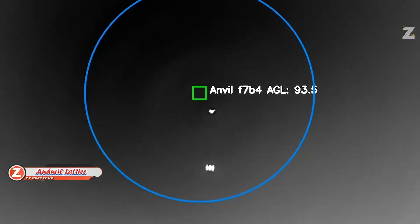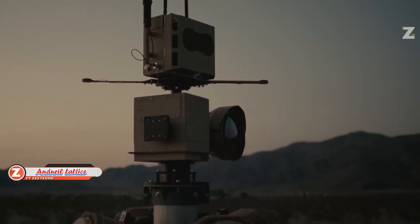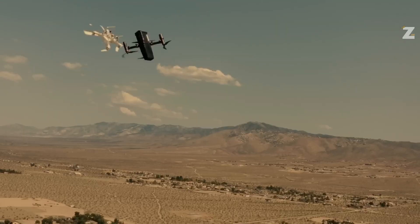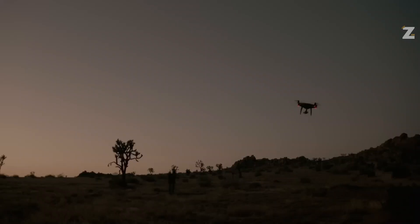Regular viewers may remember Anduril Industries from when its jet-powered drone was able to reach speeds of up to 1,120 km/h. It's not a good idea though to put all your eggs in one basket. In addition to the Swift drone, the business is developing Sentry, a solar-powered, 10-meter-tall drone counteraction system.